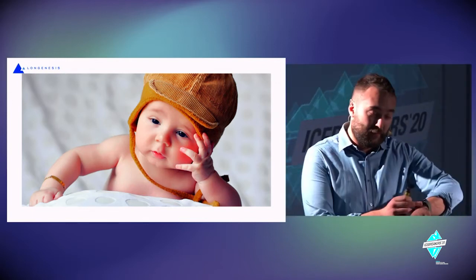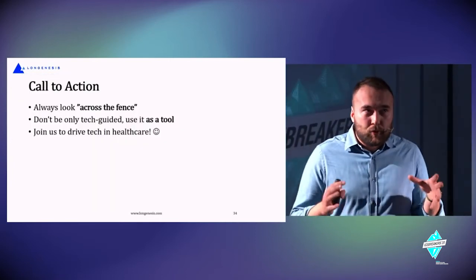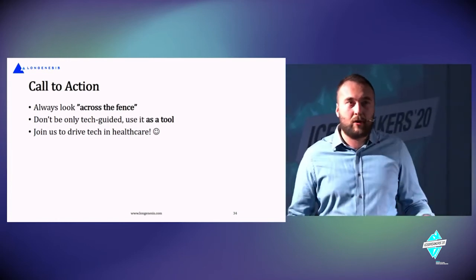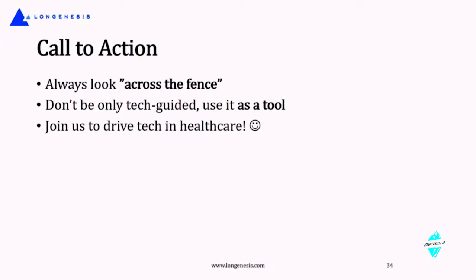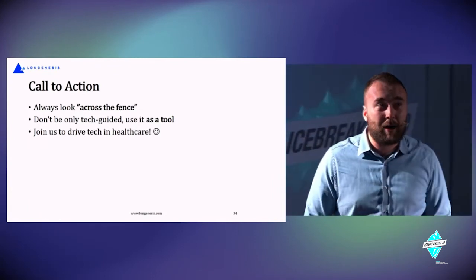We cannot just tackle data blindly. The call to action is: please always look across the fence. Every competence you have — whether you're in computer science, medicine, social science, or anything else — don't stay only in your own yard. Use your competences to solve problems in the next yard, somewhere across the street.